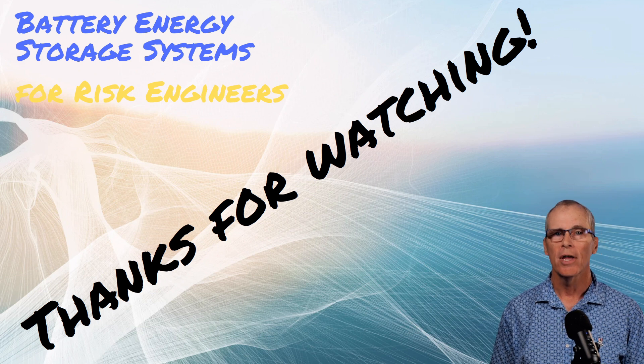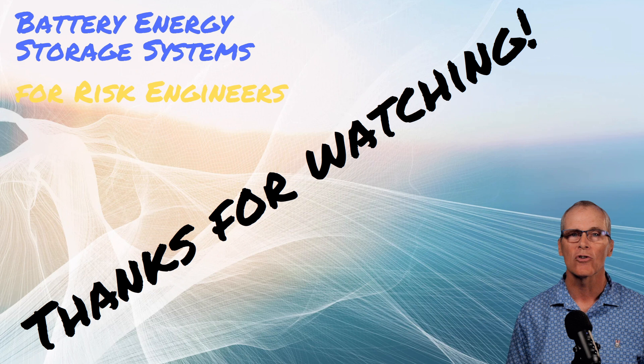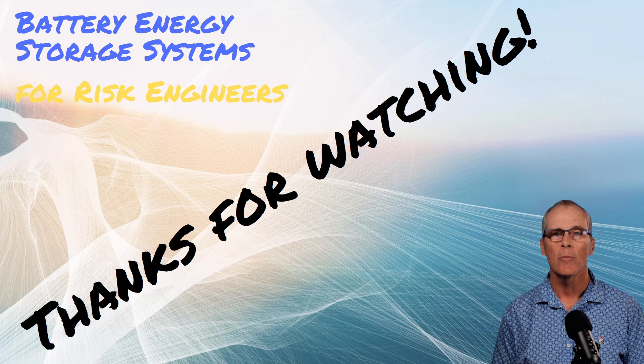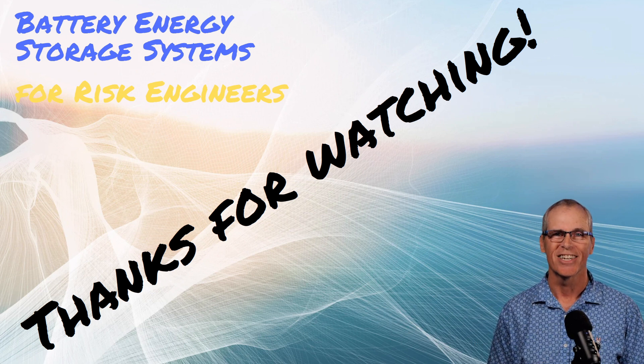There are almost 300 energy risk engineers joining this YouTube channel — it's not just my channel, it's all 300 of you. Help build it, chime in, give me some comments and feedback. Leave comments if I said anything wrong and let's keep the channel moving. Thanks for watching — talk to you next time.